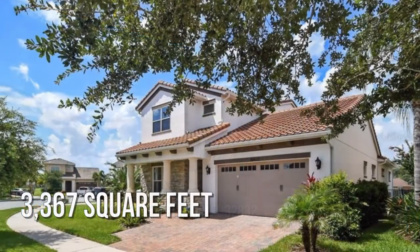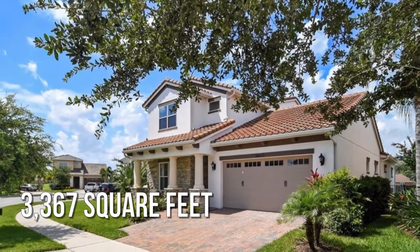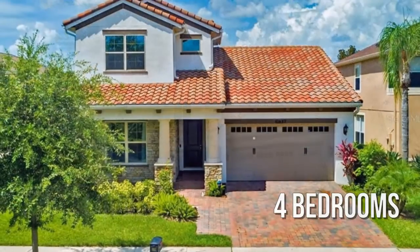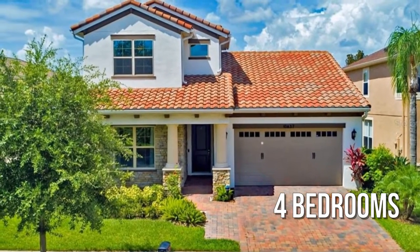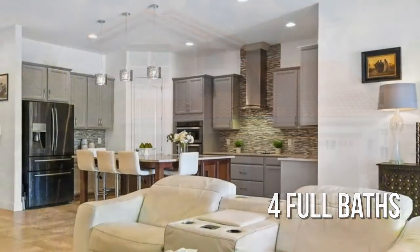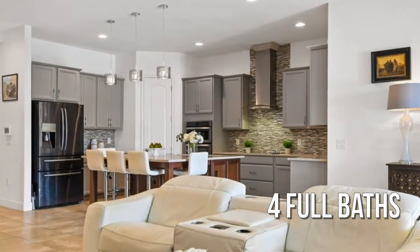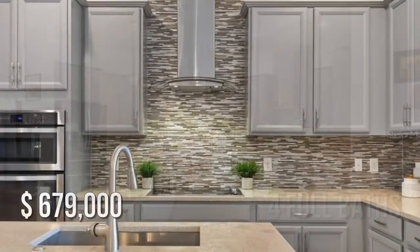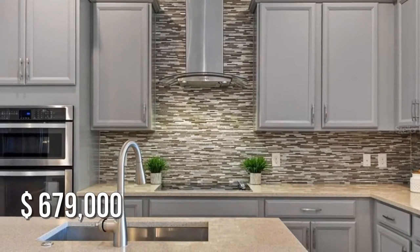This spacious property offers over 3,300 square feet of living space, featuring four bedrooms with four full bathrooms. This property is currently listed for under $700,000.